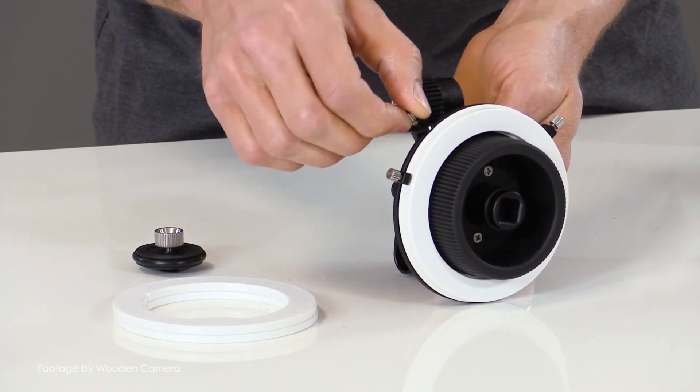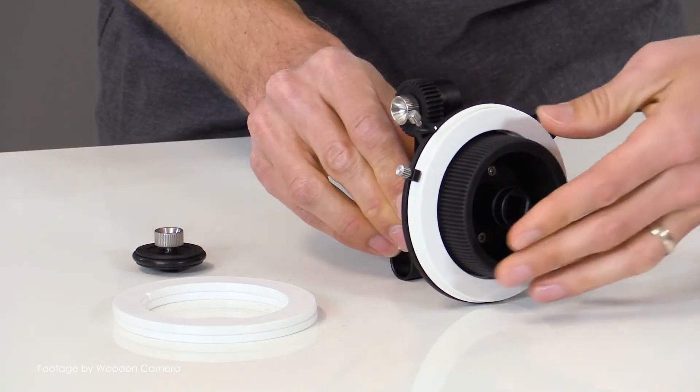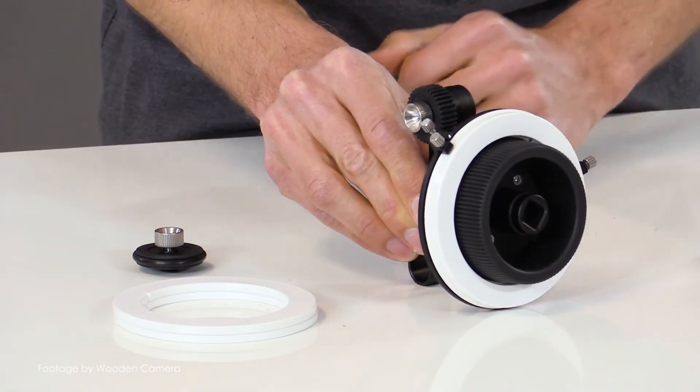The Wooden Camera ZipFocus is perfect for lightweight handheld setups and is currently priced at around £410 plus VAT. Teradek also announced two new additions to the Bolt family, the Bolt 10k and Bolt Manager.